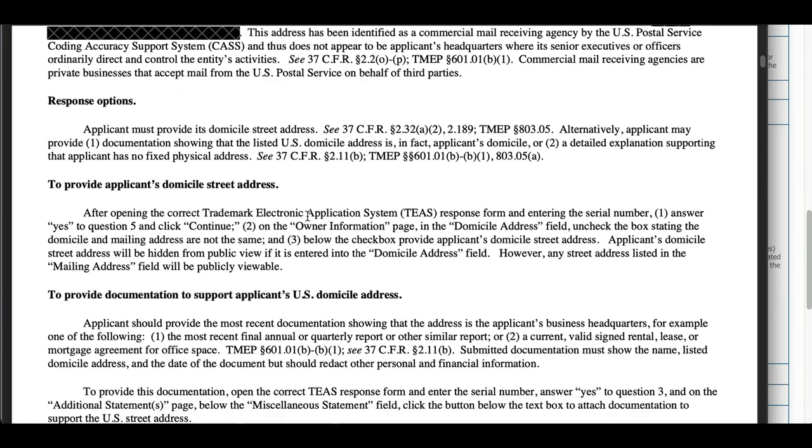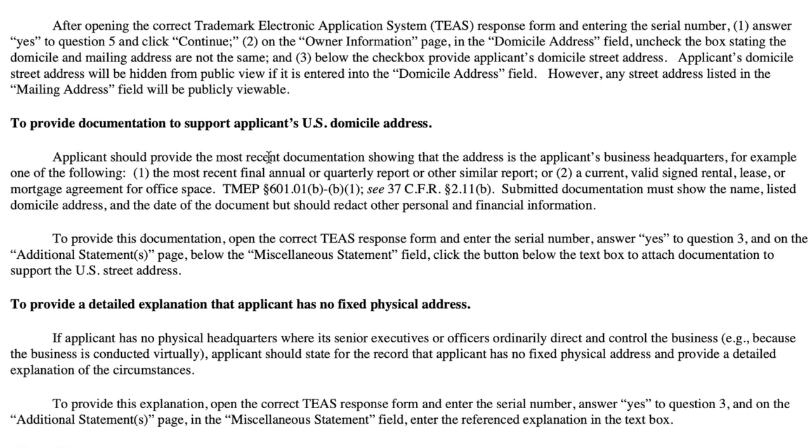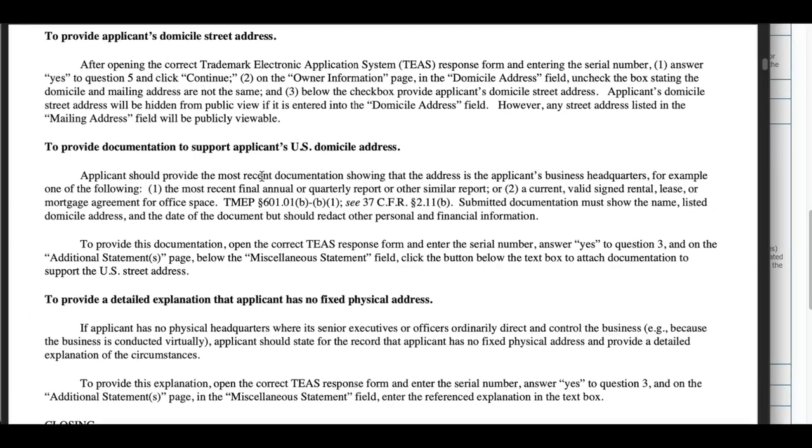So what can you do? The first and easiest answer is to give them your street address — your home address or the actual location of your business — for the domicile address. That's always what I've done with clients: we just give them that address. But let's say you have no fixed address. You can provide documentation to support your argument. If that address actually is your U.S. domicile — say it's a commercial mail receiving agency but you actually are located there — you need to provide supporting documentation.